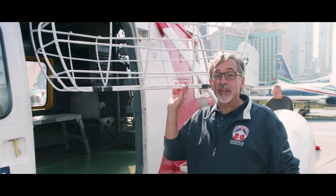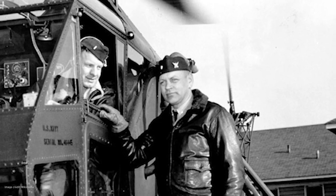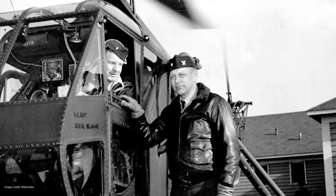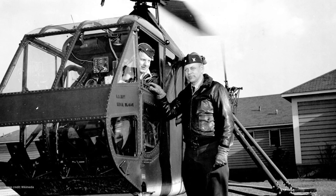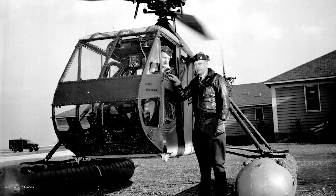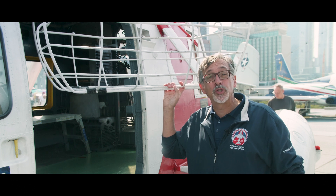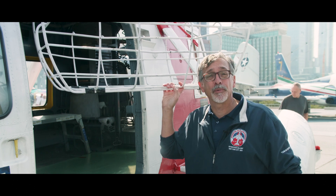Sea Guard crews used a device called the Ericsson basket, named after its inventor, Commander Frank Ericsson. During World War II, Ericsson was the first U.S. Coast Guard pilot trained to fly helicopters, earning him the designation Coast Guard Helicopter Pilot No. 1 in 1943. He commanded the Coast Guard Air Station in Brooklyn, New York, which became the world's first helicopter training base.